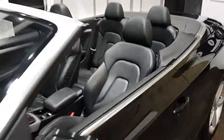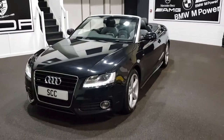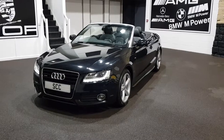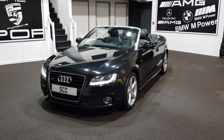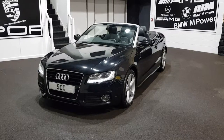It's got the Bang & Olufsen Hi-Fi system as well. Audi 3-litre TDI Quattro S-Line convertible — very, very nice. Give us a call on 01943 884551. Many thanks for your time, we'll see you next time.